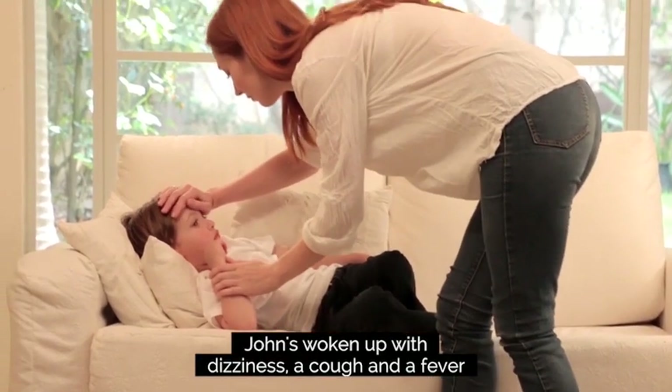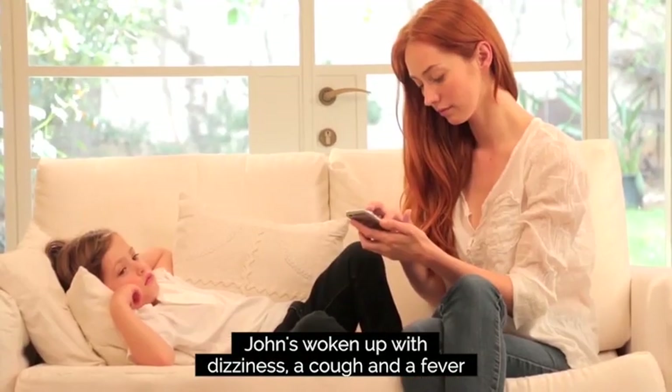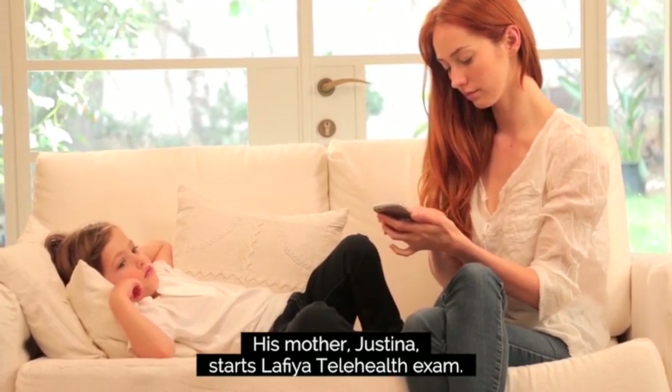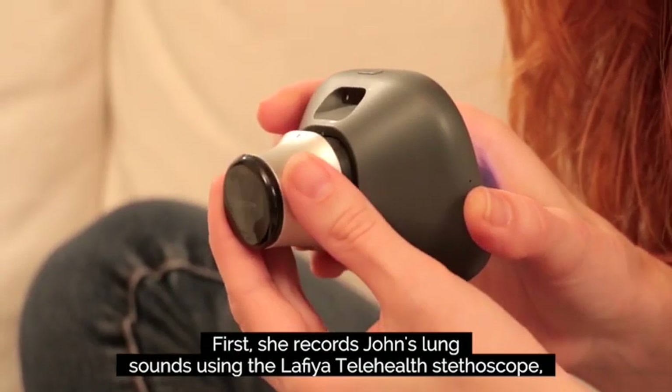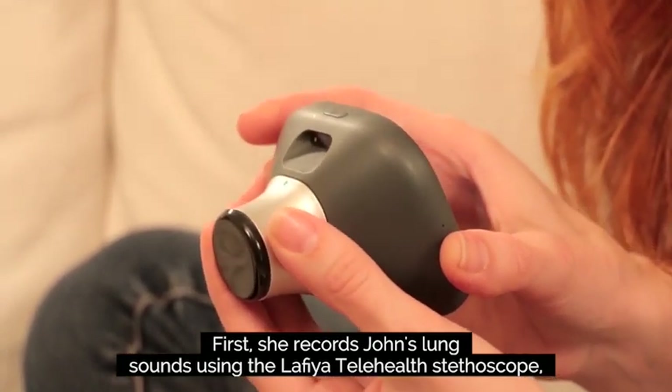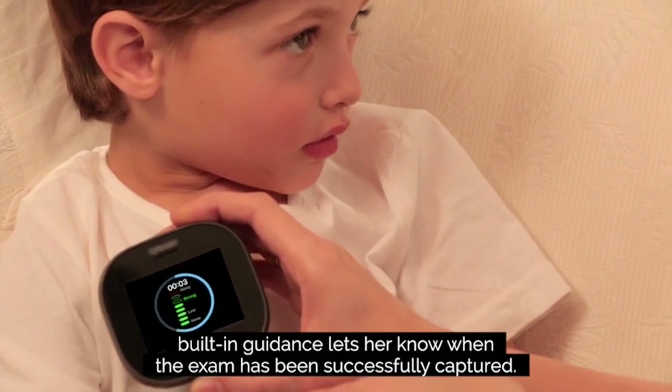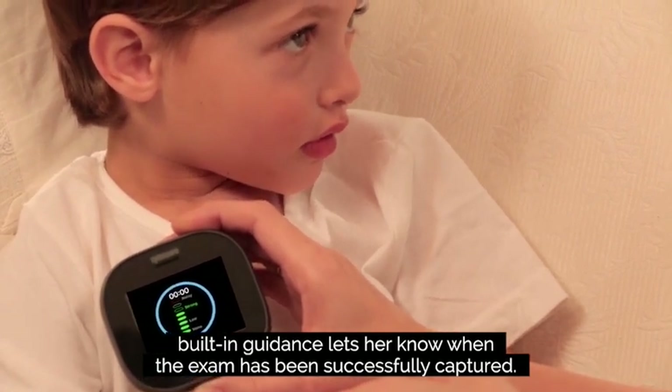John has woken up with dizziness, a cold, and a fever. His mother Justina starts a Lafia Telehealth exam. First, she records John's lung sounds using the Lafia Telehealth stethoscope. Built-in guidance lets her know when the exam has been successfully captured.